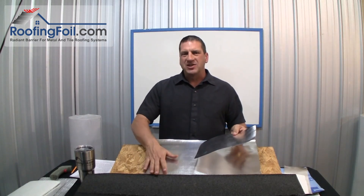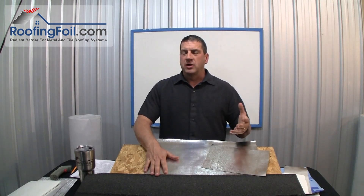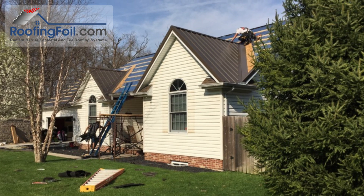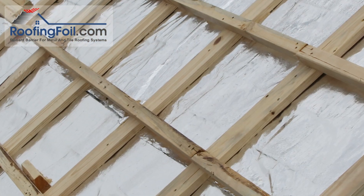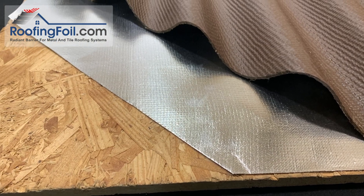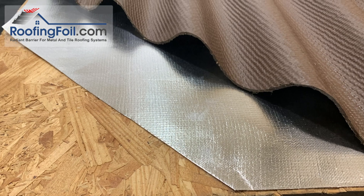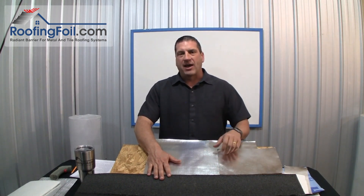In order for a radiant barrier to work, it must have an airspace. This applies to roofing products like coated metal, coated shingles, standing seam metal roofs, barrel tile, or roofing systems with battens that provide that airspace. There are also some corrugated products with minimal contact that will work, but anytime foil goes directly under a shingle without an airspace, it will not act as a radiant barrier. In this video I'm going to demonstrate and explain exactly why.